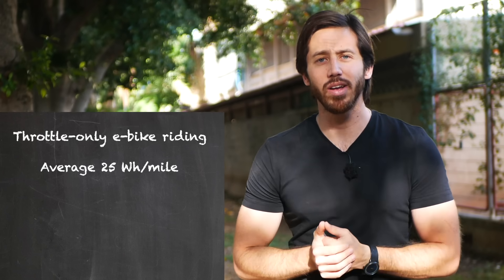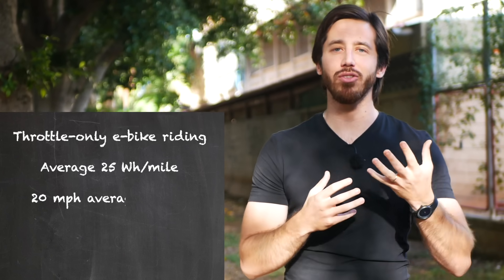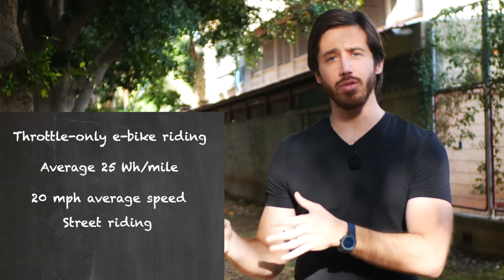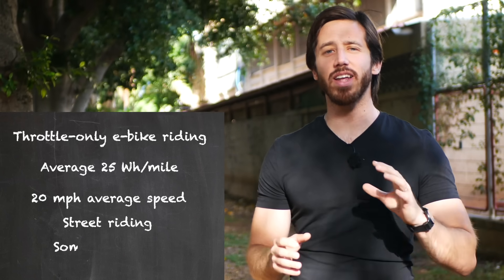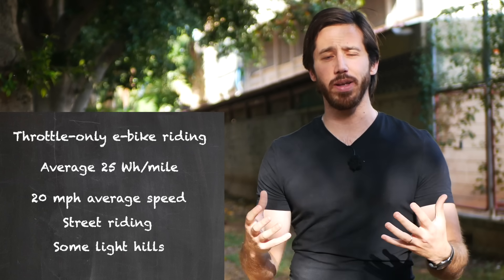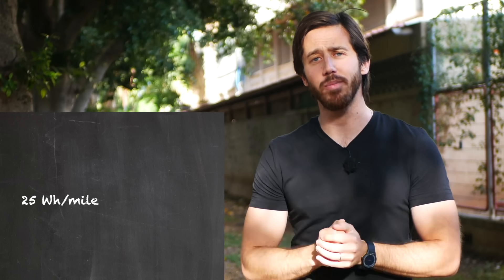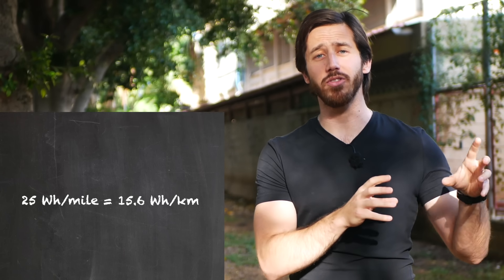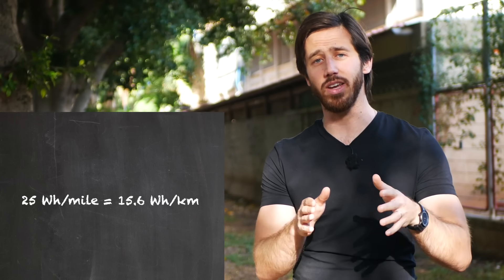What does this mean? For me, I average around 20 miles an hour, I'm mostly riding on streets — so not a lot of dirt riding — and I'm on slightly hilly terrain, so not exactly flat but not super big hills. For me, I find that I use about 25 watt-hours per mile. If you use kilometers, you can convert that, and I'm going to show you how to use these numbers in a second to calculate exactly what you need.